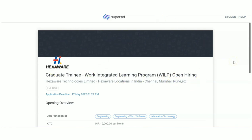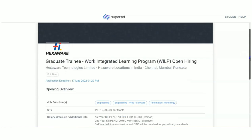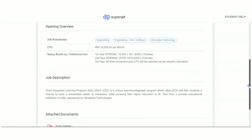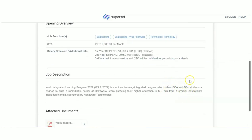Hexaware has given recruitment for Graduate Trainee. This is actually a Work Integrated Learning Program and it is for multiple locations in India — Chennai, Mumbai, and Pune. Here they are calling for people from BCA and BSc streams of education.